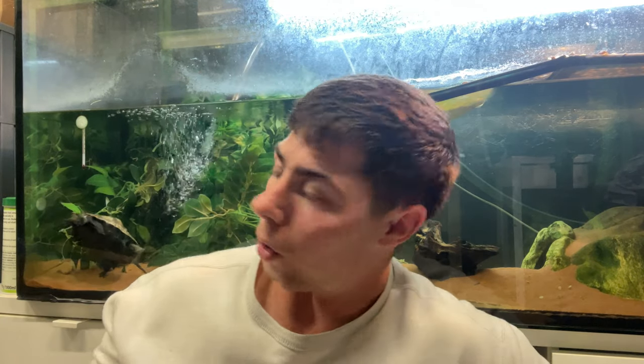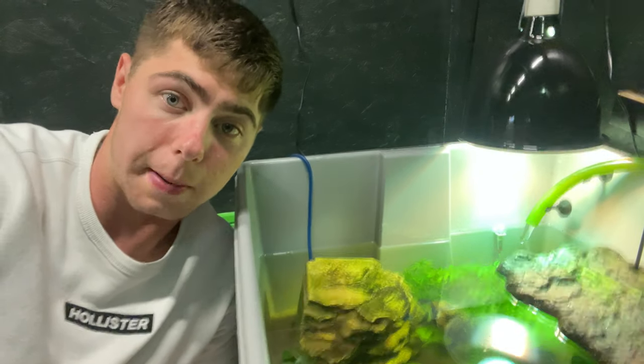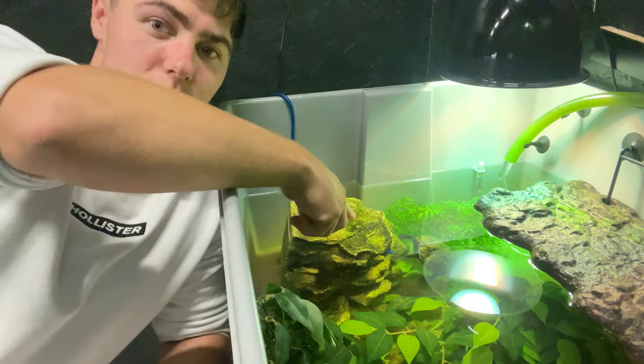You can definitely see the size difference between her and Hanzo, which is another reason for separating them — we don't want any accidents. In terms of Japanese pond turtles as pets, they're super fun and personable. I'd stay up gaming late at night and they'd still be sat on the basking platform watching me — a bit creepy but very personable. They've each got their own personalities; I could absolutely watch them for hours.